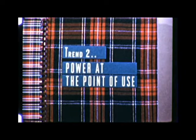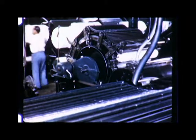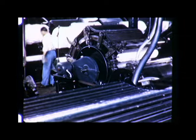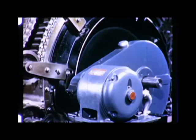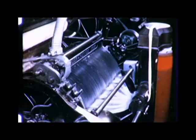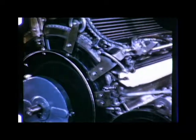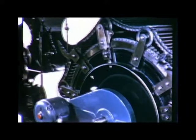Power at the point of use is the second big trend in mill modernization. On cards, for example, this means that you can apply electric motors where they will do the most good, right at the machine itself. Compared with the old line shaft drive, individual motor drive is cleaner and more flexible. There is no jungle of belts to maintain.